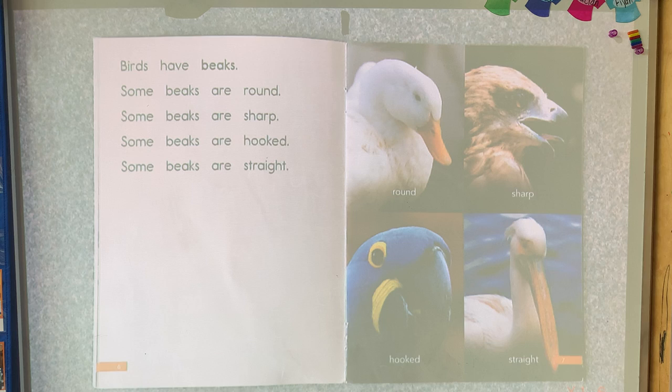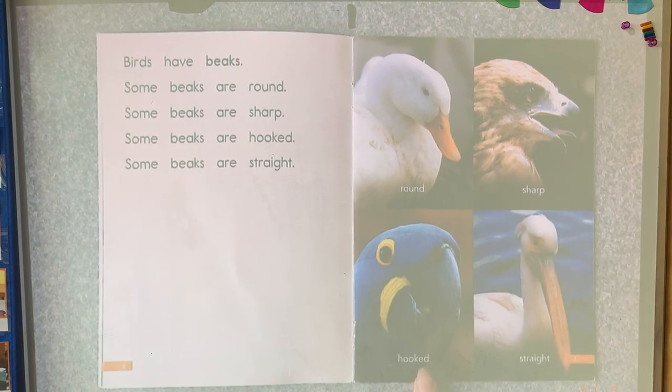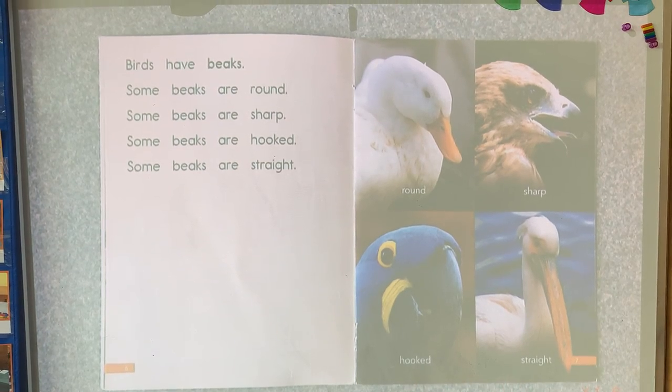Birds have beaks. Some beaks are round. Some beaks are sharp. Some beaks are hooked. Some beaks are straight.